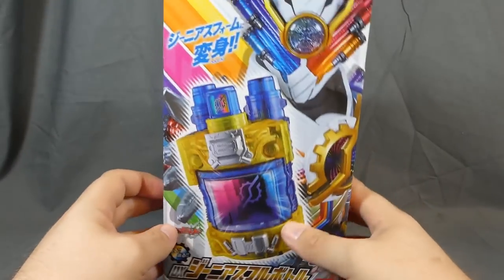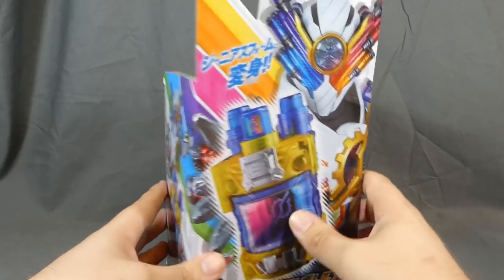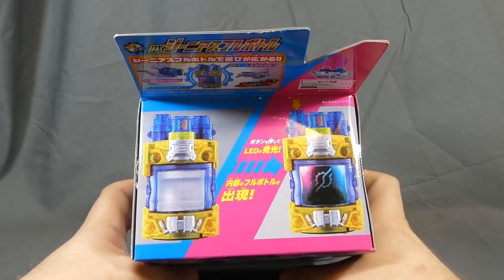This is probably actually one of my favorite toys from the entire line. I don't know why, it's just a lot of fun. But there is the full bottle right here — there's Genius Form right down there. All the cool stuff: LEDs, buttons, phrases and stuff.